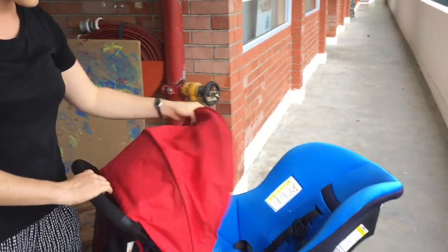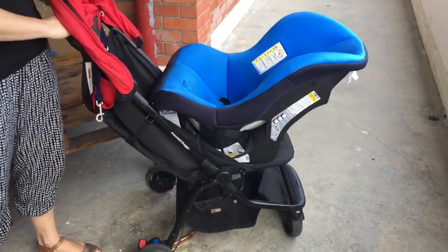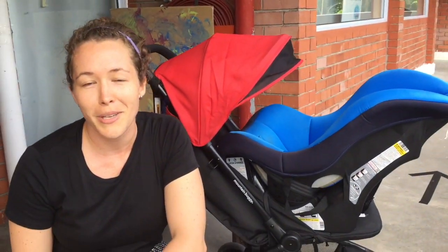The sunshade doesn't do so much in this instance, but it is still a very secure combination. If you have any questions, you can reach us at taxibaby.sg.